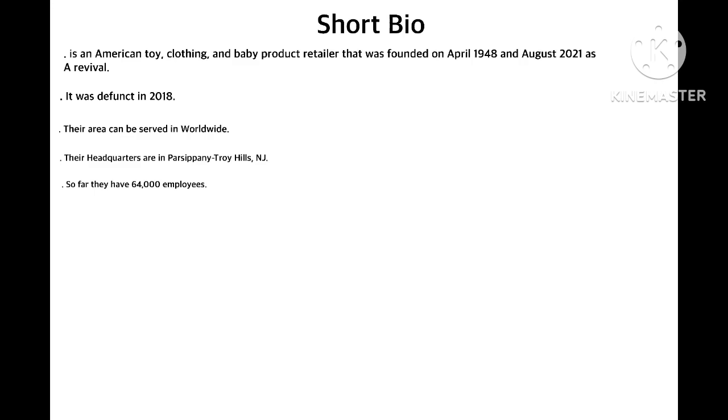Their era can be served worldwide. Their headquarters are in Parsippany, Troy Hills, New Jersey. So far they have 64,000 employees. And now without further ado, let's get started.